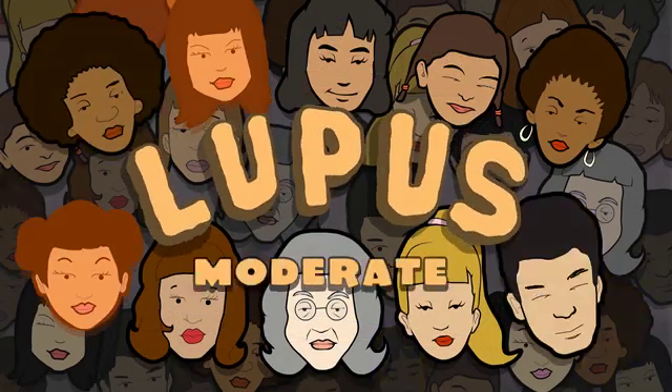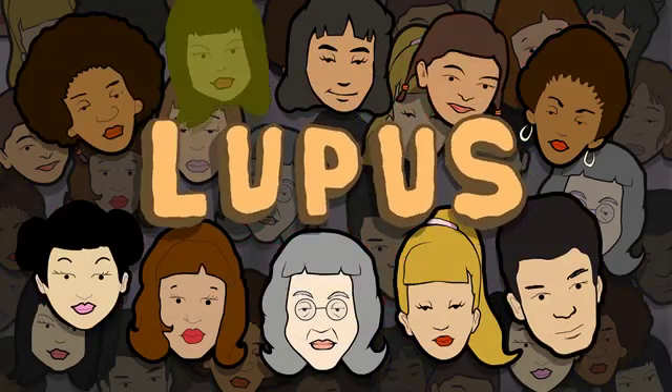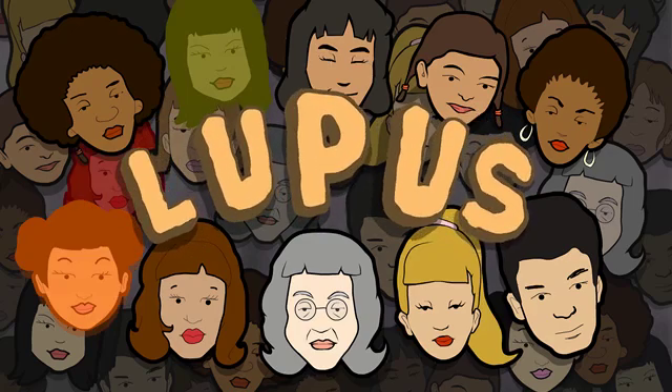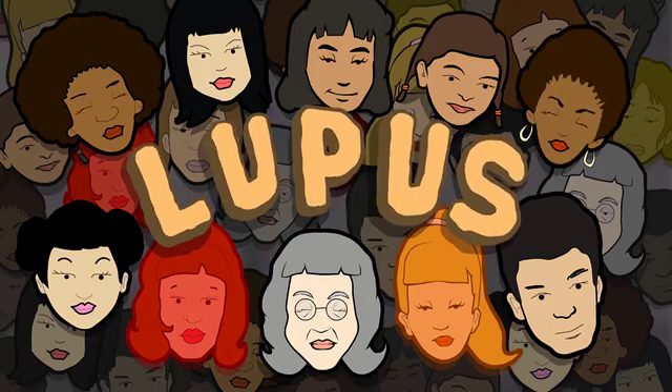Lupus can be mild, moderate, or severe. It may affect one or more organs in the body and cause symptoms. In acute cases, lupus may cause permanent damage to vital organs.